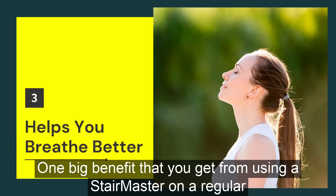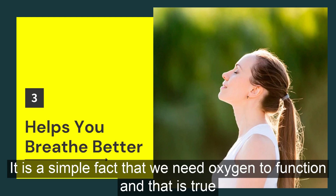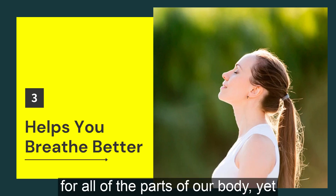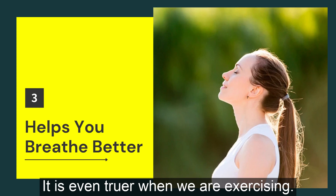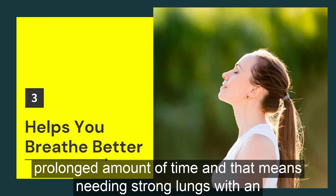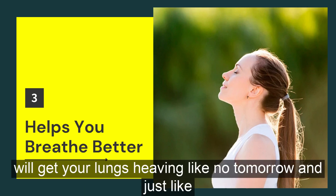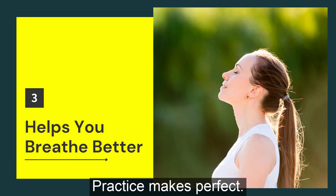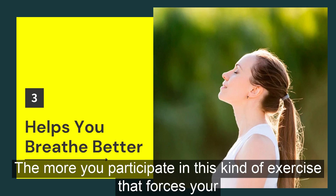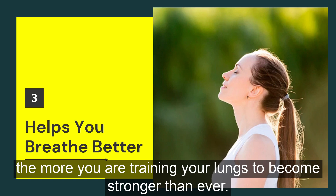One big benefit that you get from using a Stairmaster on a regular basis is that it helps to improve the function and efficiency of your lungs. We need oxygen to function, and that is true for all parts of our body — yet even more so when we are exercising. Your muscles need an adequate supply of oxygen to exercise for a prolonged amount of time, meaning you need strong lungs with an efficient work ethic. Climbing those stairs will get your lungs working hard, and just like everything else, practice makes perfect. The more you participate in this kind of exercise, the more you are training your lungs to become stronger than ever.